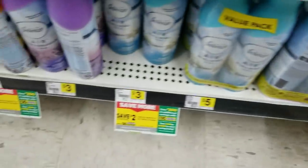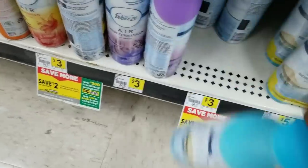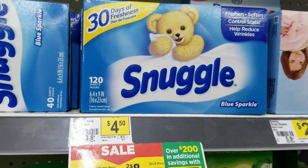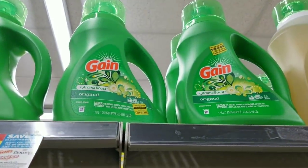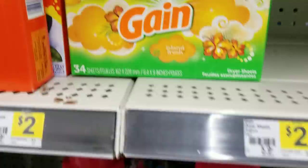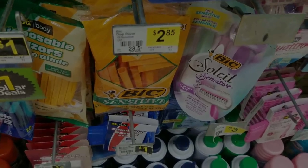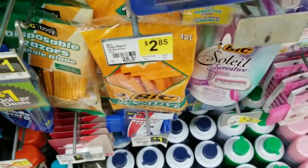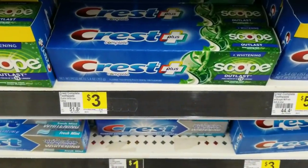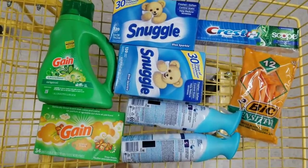I need other scents besides Gain, so I'm going to grab two other Febreze. I'm going to grab two Snuggle dry sheets, one Gain detergent, one Gain dry sheets, one BIC razor — that's $2.85 — and one Crest toothpaste that's three dollars. Here's the overview of everything we have.